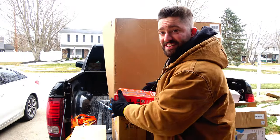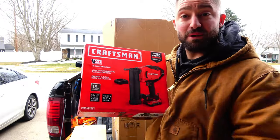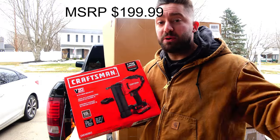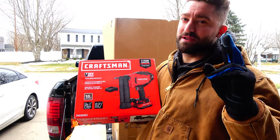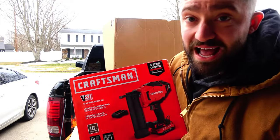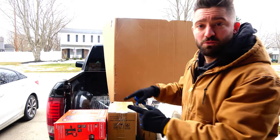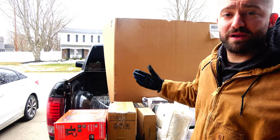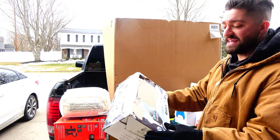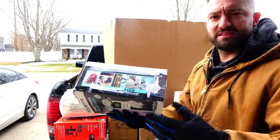I just unloaded a bunch more onto the tailgate. This is probably something I will keep if it works — I've been borrowing a nail gun from my boy Alex for like two years, so I need my own. We have a couple of unknown boxes with no information, a TV or computer stand, and a handheld steamer for steaming your clothes while they're on a hanger.